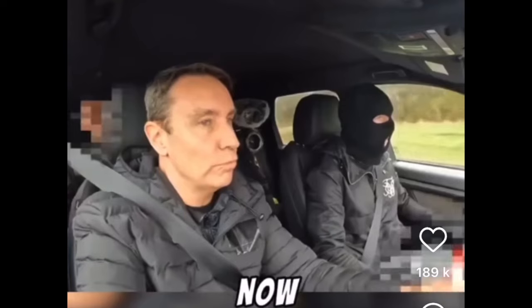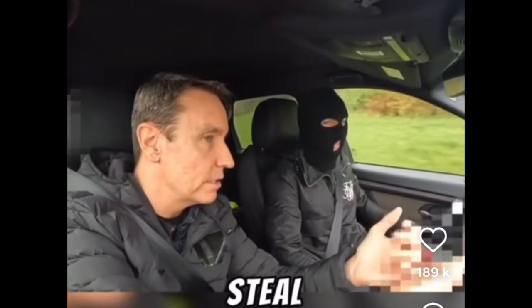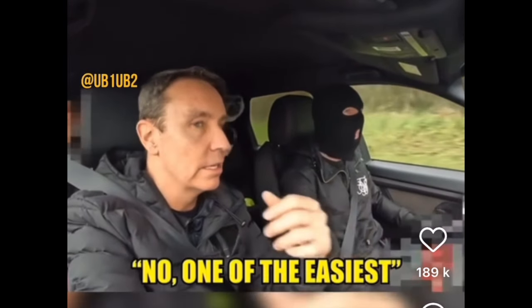Cracking this Range Rover SBR now. Would that be a car which is difficult to steal? No, one of the easiest. It's just mental.